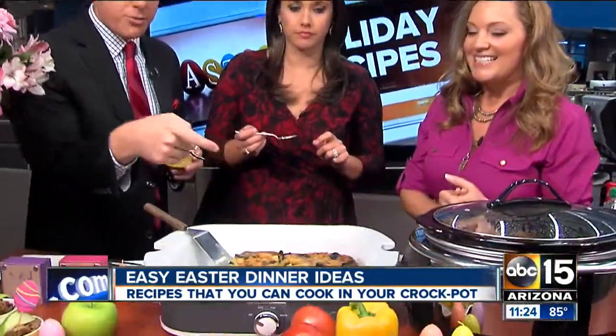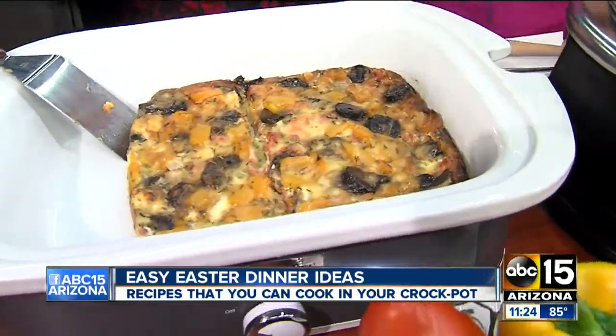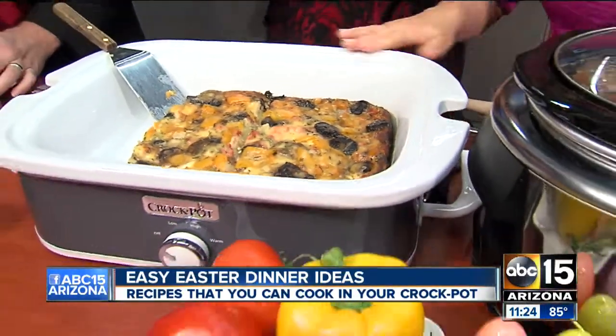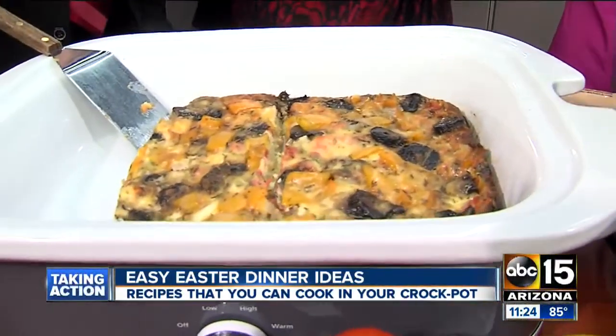You've got some color from those tomatoes and peppers — this is a veggie breakfast casserole. Another really easy dish. I just use English muffins for the crust, so to speak, and then you can throw in any kind of veggies you want. I use some mushrooms, some bell peppers, some diced tomatoes, and then fresh herbs as well — those are all coming to bloom in the garden right now.